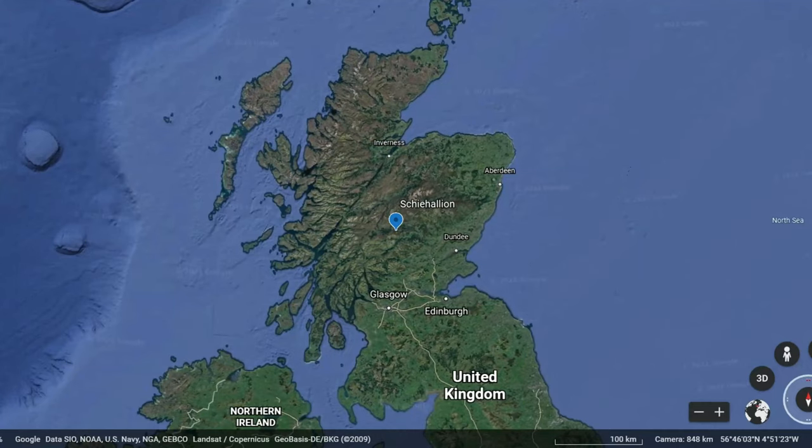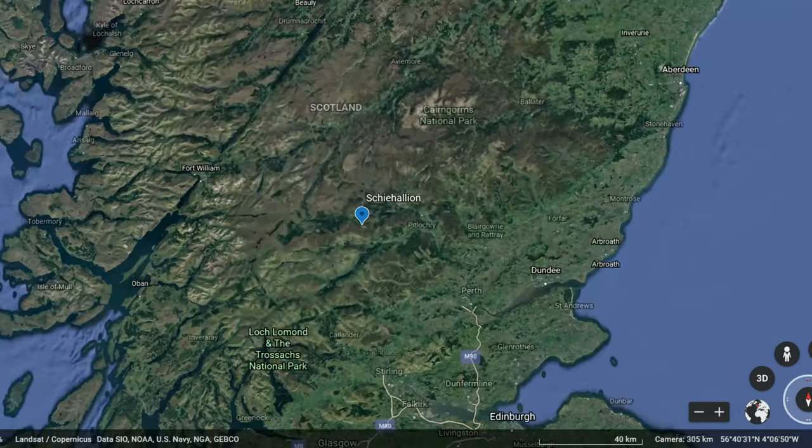This week's video will be me climbing the Munro Schiehallion, which is one of Scotland's most popular Munros because it's very accessible and it's pretty easy.